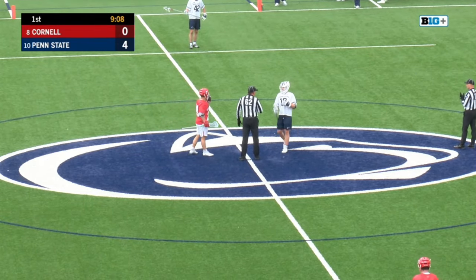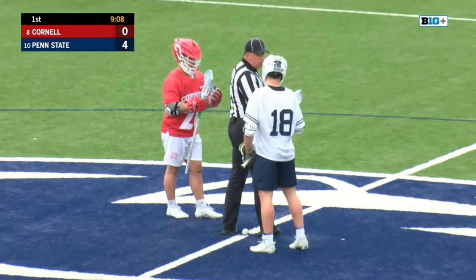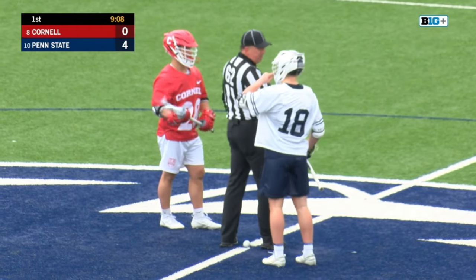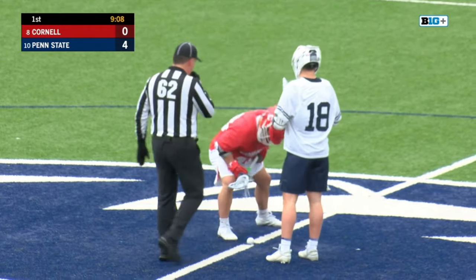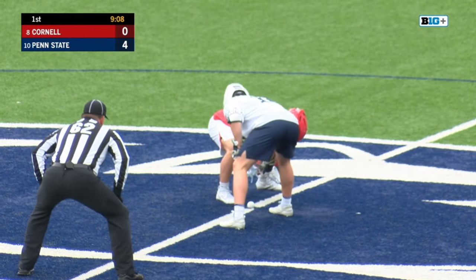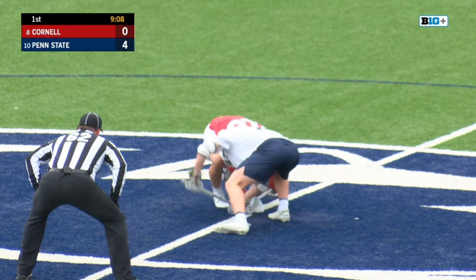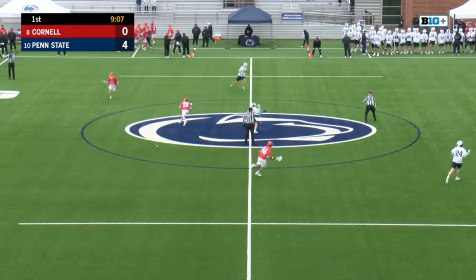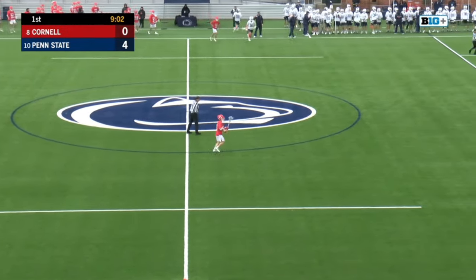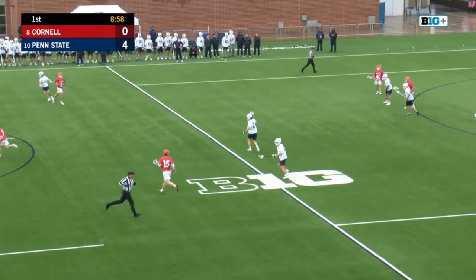Baldwin has won the last three face-offs here. This time he's going against Petrakis. O'Connor and Aldridge doing him on the wings. For Cornell, Eddie Rahill is out there. Baldwin was a little early — I saw a violation against him.